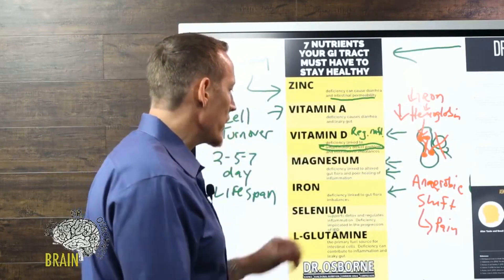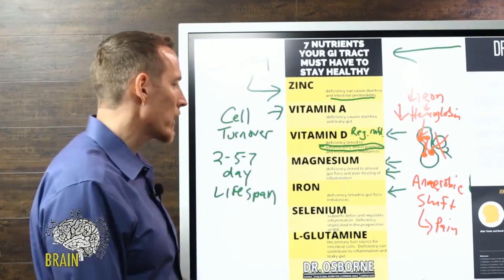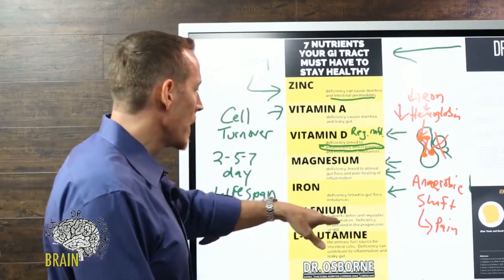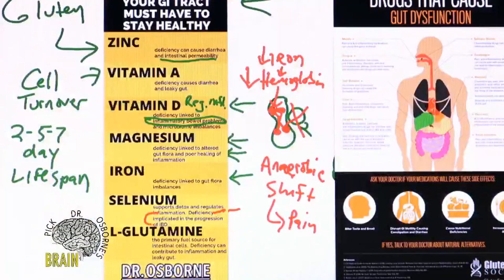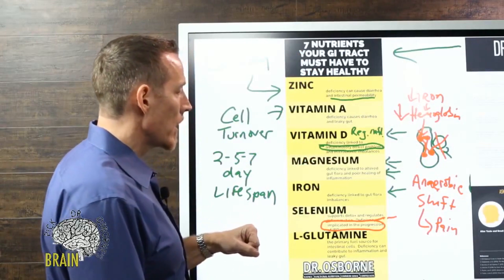Selenium supports detoxification through the liver and through production of glutathione. If your liver is overwhelmed, bile production will be compromised. Selenium deficiency is implicated in the progression of inflammatory bowel disease — research shows that when people are low in selenium, bowel inflammation progresses and gets worse. So maintaining adequate selenium is very important for healthy gut function.